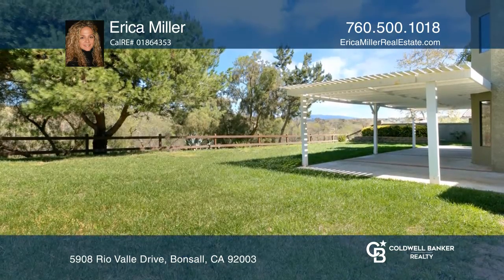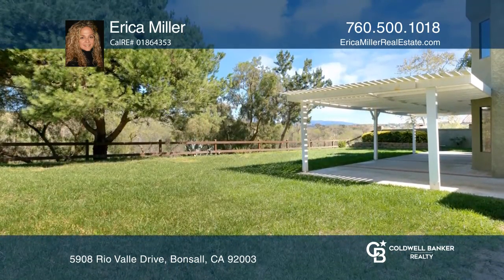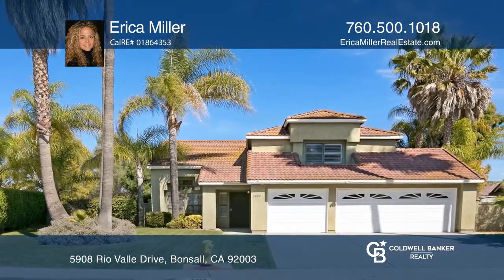The spacious private backyard offers beautiful views of the canyon. To see this home in person, call Erica Miller.